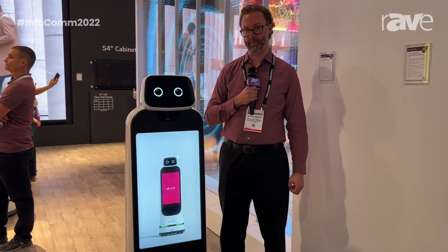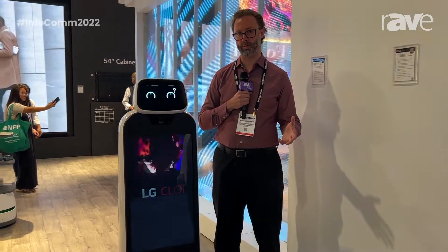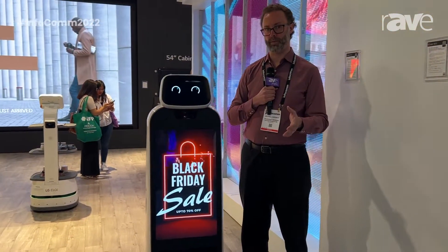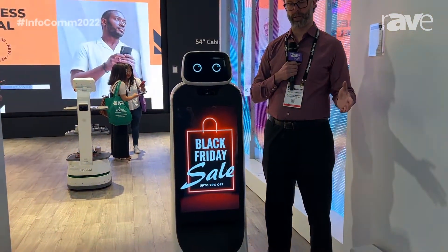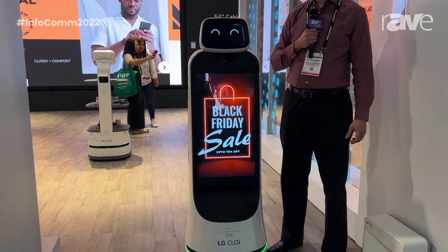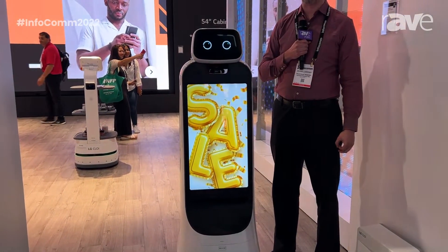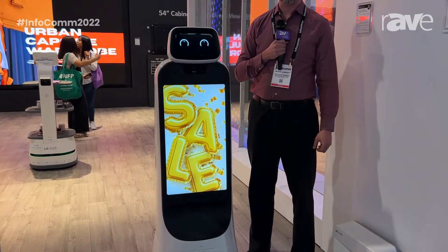Additionally, it has a scheduling capability. So as you're managing the robot, you let it know where you want it to go — maybe 9 to 12 in one location, 12 to 5 in another location. And when it's done with its day, it can use its camera to provide a security capability — walk the premises and make sure everything is in order.